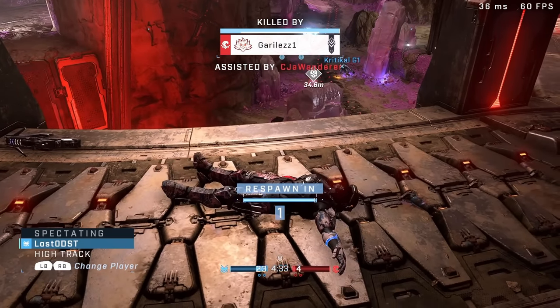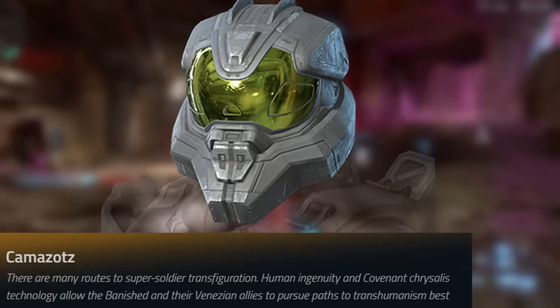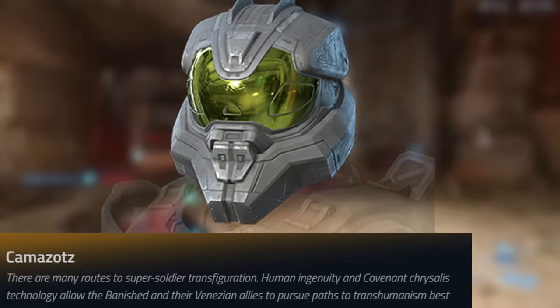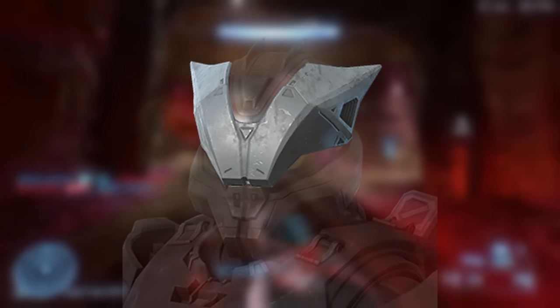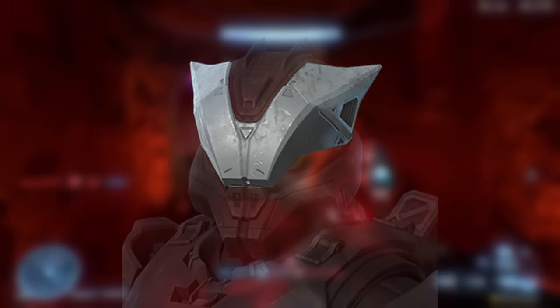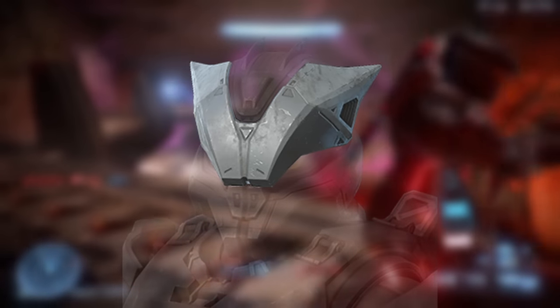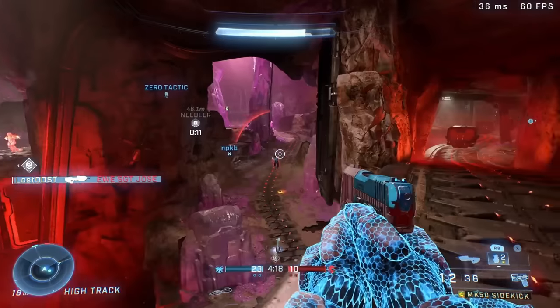Moving on to the next helmet, we got the Camazot — not sure if that's how you pronounce it. This is another new helmet. It does have a hilarious attachment which basically gives it wings — it kind of looks like a dragon in a sense, or like a bat. Maybe it could be like a Halloween themed helmet, like a bat themed helmet. It's definitely unique.